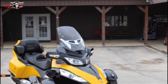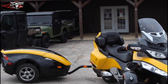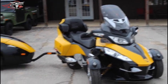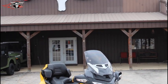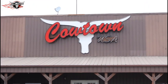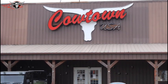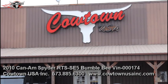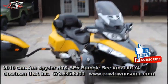In fact, her and her friend both bought the first 2020 RTs this year. Give us a call at Cowtown USA — we'll do our best to answer your questions. May not have all the answers, but we won't quit until we get you the right answer. Phone number: 573-885-6300. Give us a call. Thank you guys.